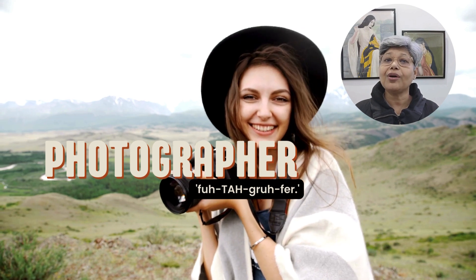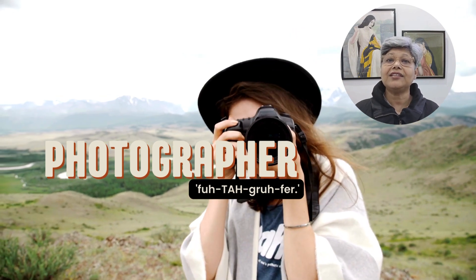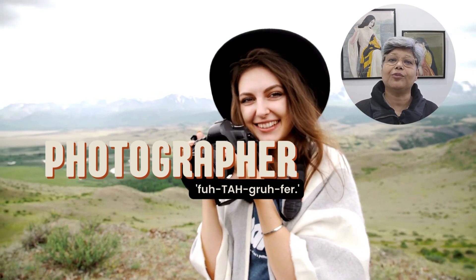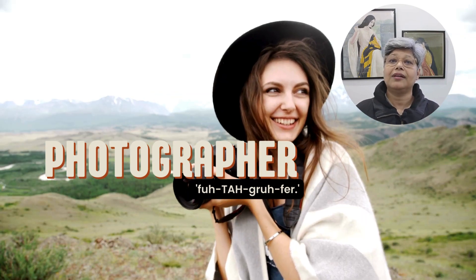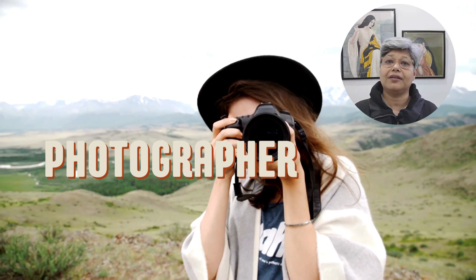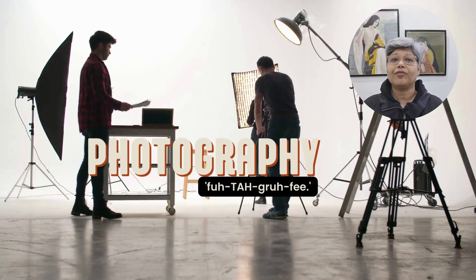Next, we are diving into photographer. It's a bit longer, but don't let that intimidate you. It's photographer. Let's try it together: photographer.